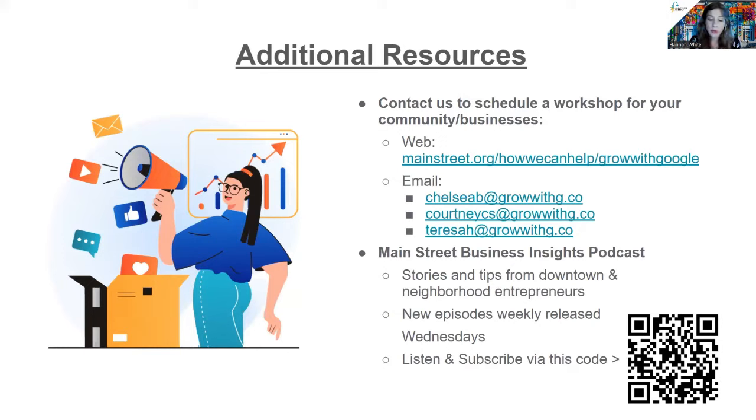Finally, a couple of housekeeping notes. This webinar is being recorded; we'll add it to our website and YouTube channel and email it to all registrants and attendees. If you're watching with a group, please use the QR code at the bottom of the slide to help us track attendance. Closed captioning is available — click enable or disable depending on your preferences. Due to the size of our audience today, we don't have the chat feature available, but we want to hear from you — your insights, questions, and feedback — so please feel free to email us at Main Street or the coaches directly. And with that, I'll kick things over to Courtney.